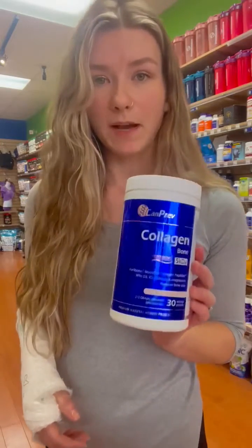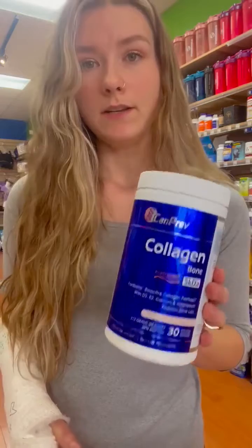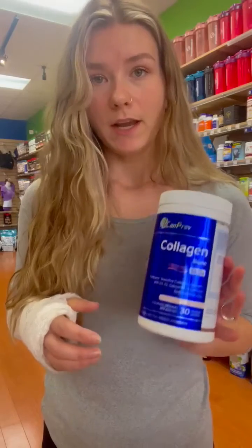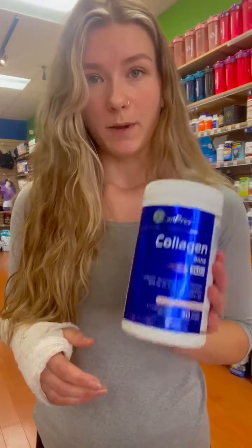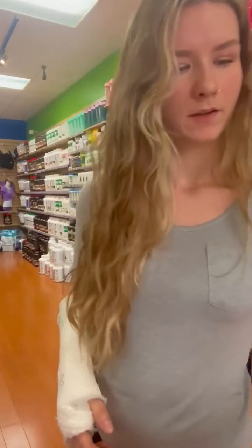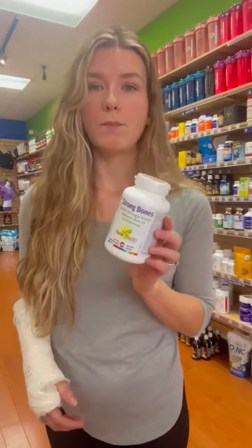Another important one is collagen. I choose this one specifically by Canprev because it is their bone-specific formula. This one is going to help heal the bone matrix — collagen makes up the webbing material inside all of our tissues, and this specific peptide size is going to help heal the fracture I've got.